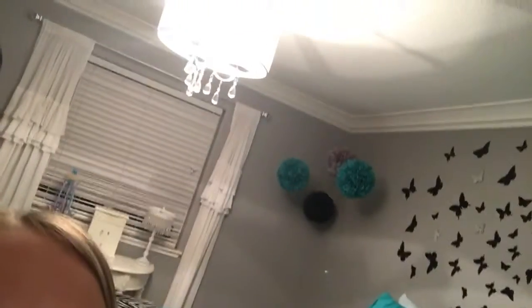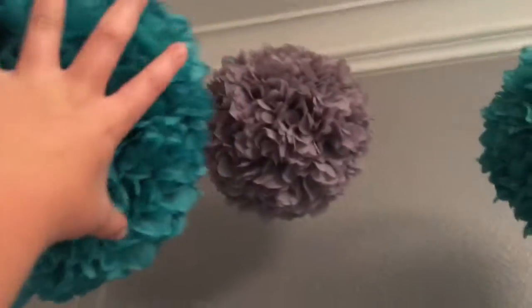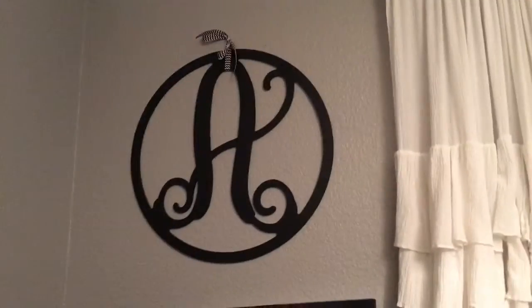Oh yeah, and I have those little things — and my chandelier! I'll show you it, that's my chandelier. And then I have a ball thing, and then I have my curtains. Yeah, thank you guys for watching — bye bye bye!